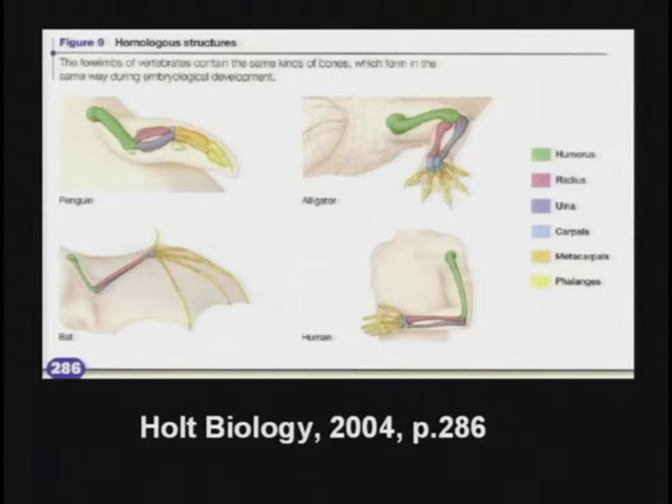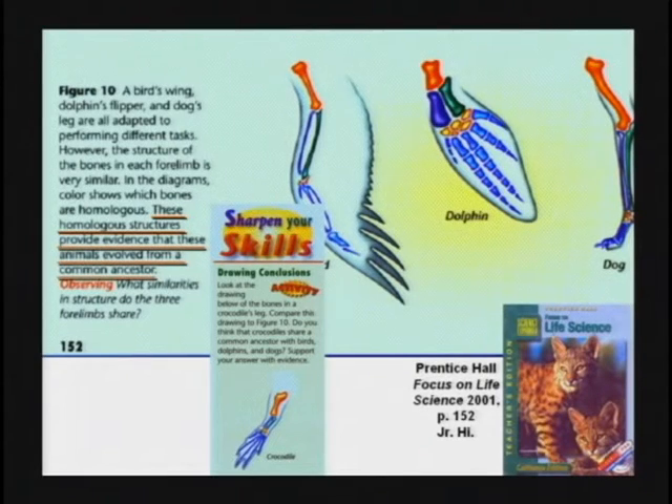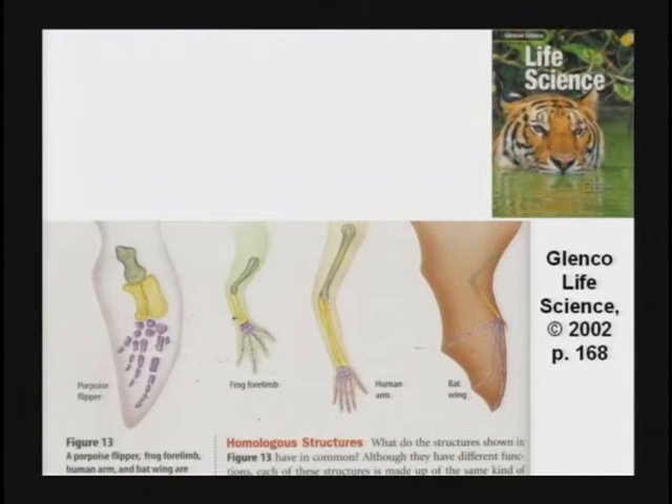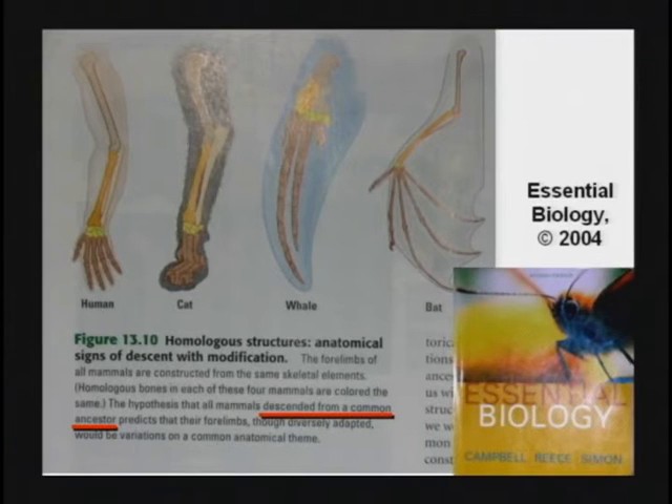That's what they're going to tell them. Homologous structures provide evidence that these animals evolved from a common ancestor. It's found in just about every textbook. Homologous structures as evidence for evolution — they descended from a common ancestor, the textbook says.